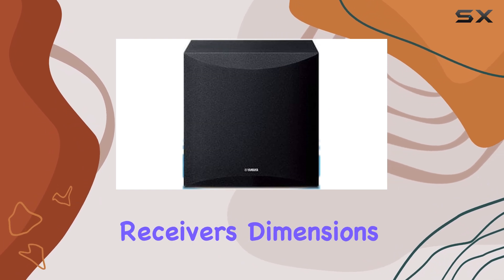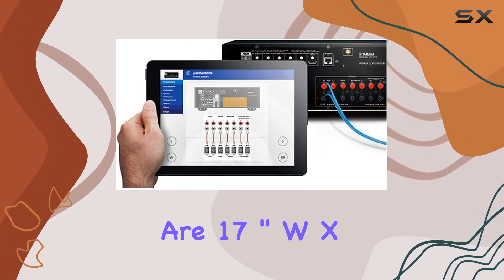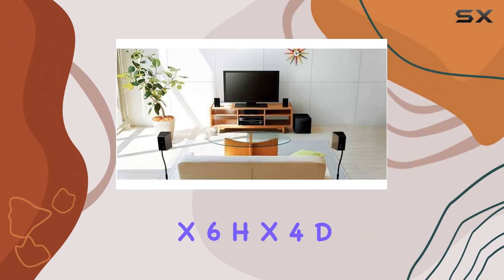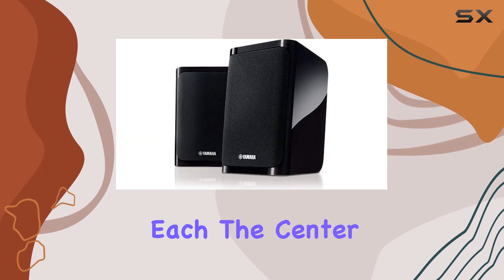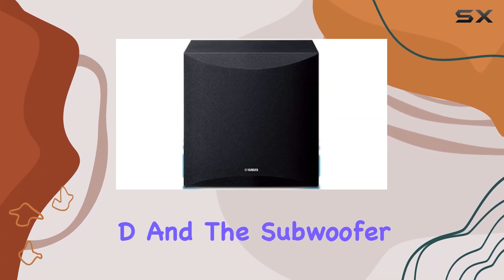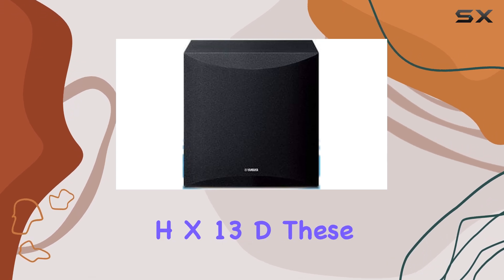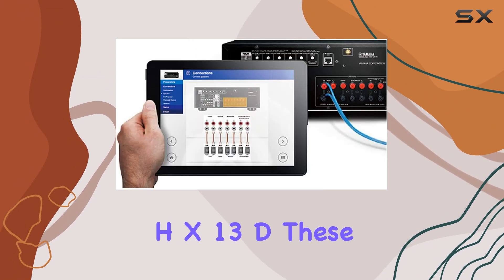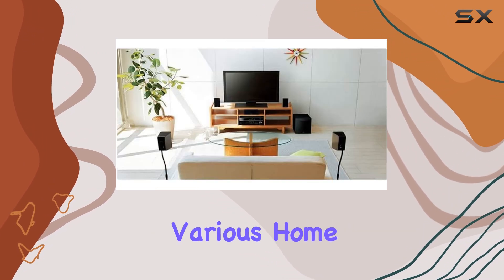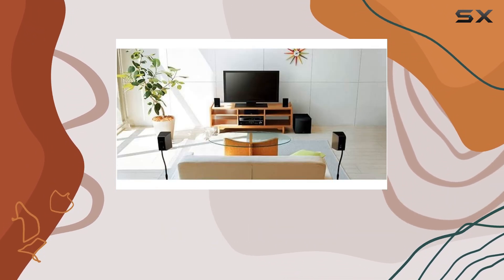The AV receiver's dimensions are 17-inch W x 6H x 12D, while the four speakers measure 4W x 6H x 4D each. The center speaker is 10W x 4H x 4D, and the subwoofer is 11W x 11H x 13D. These compact dimensions make it easy to integrate the system into various home setups without compromising on performance.